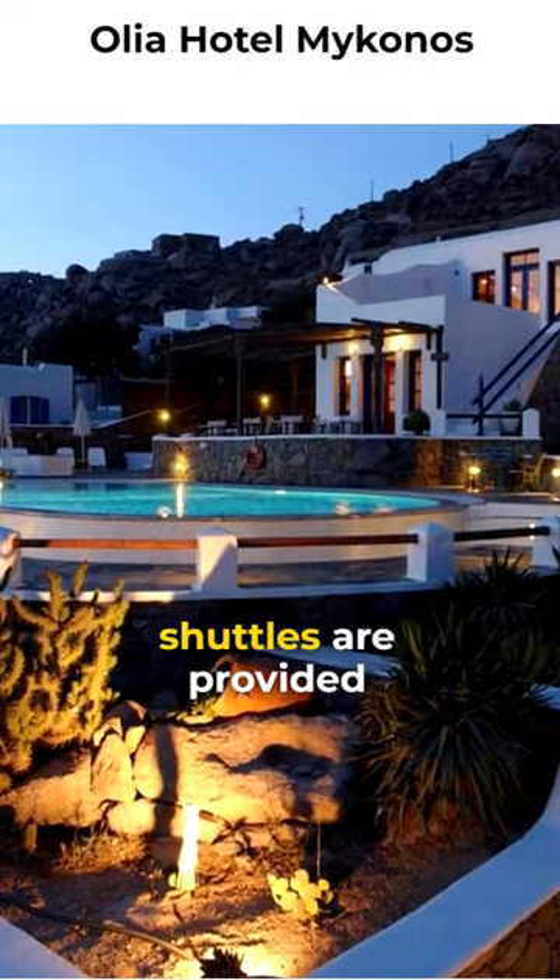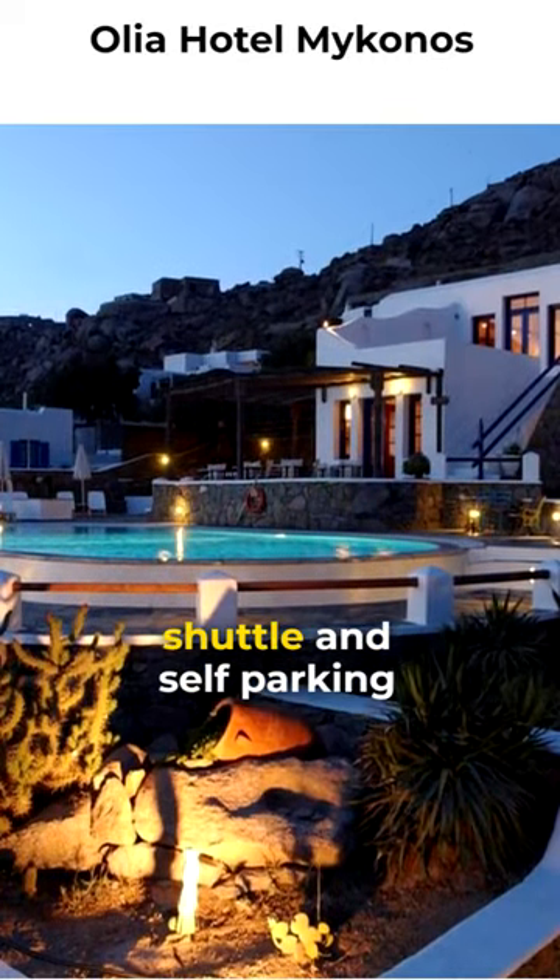Free airport and area shuttles are provided, and free ferry terminal shuttle and self-parking too.